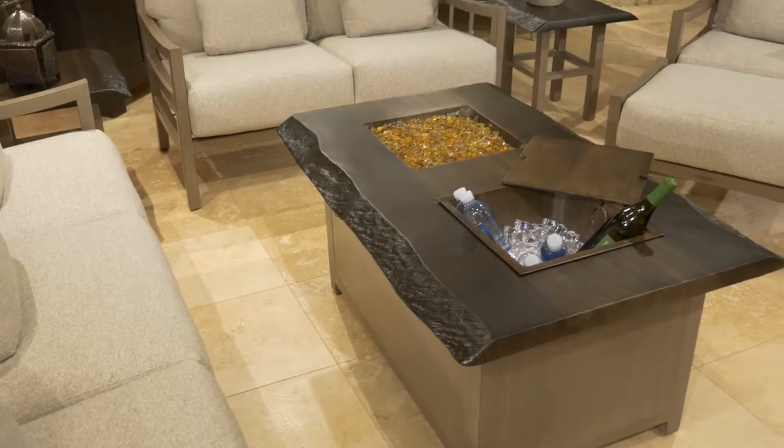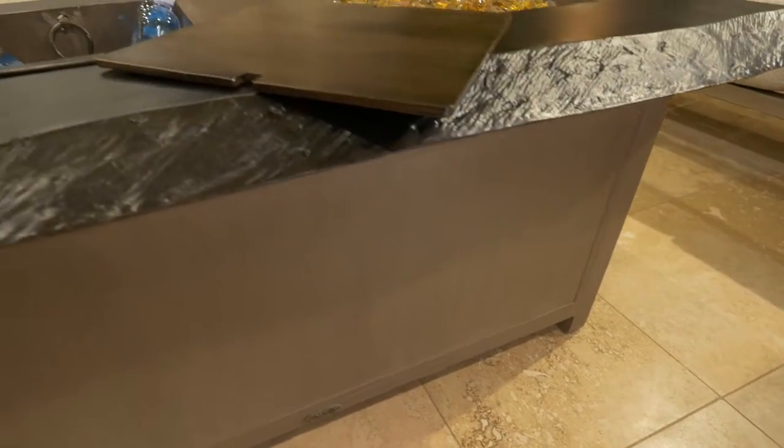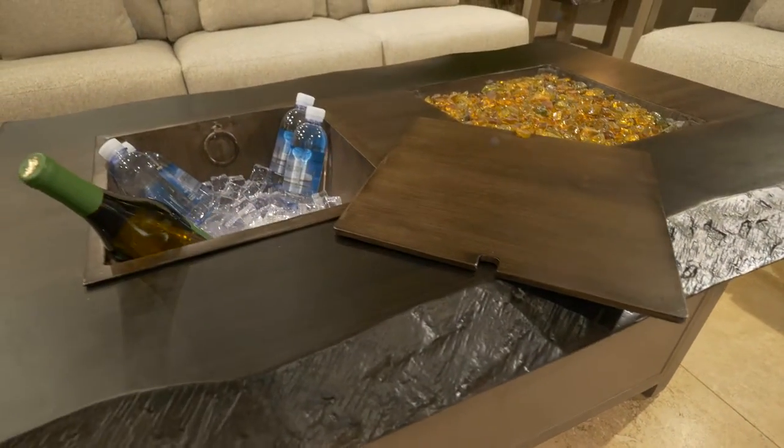The new Fire and Ice fire table allows for enjoyment of cool beverages and a warm gathering all in one.